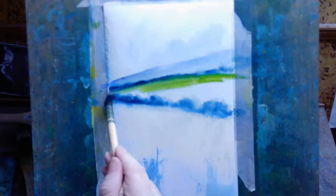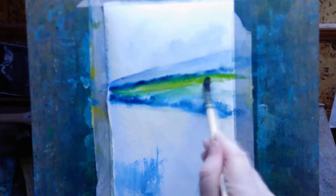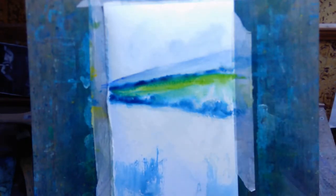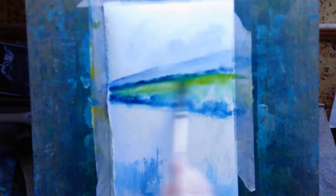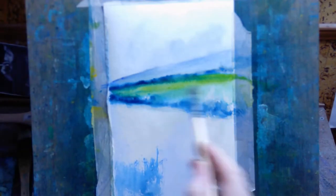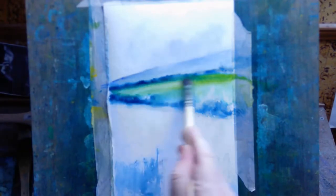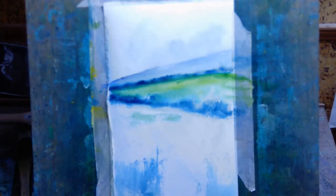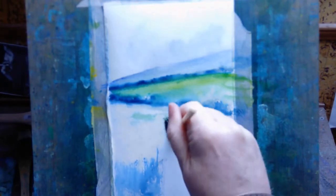With landscapes, even if they are a little bit abstract like some of mine, I still want people to read them as landscapes. One of the things I can do to help people read them as landscapes is to create a feeling of depth. There are a few things I'm doing in this painting — first of all, the hedgerows. The hedgerow that's further down the page is larger than the hedgerow that's a little bit up the page.